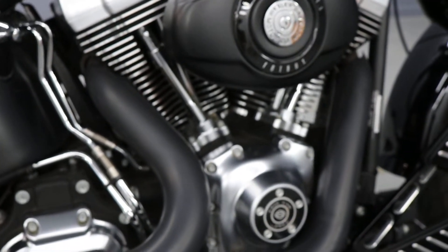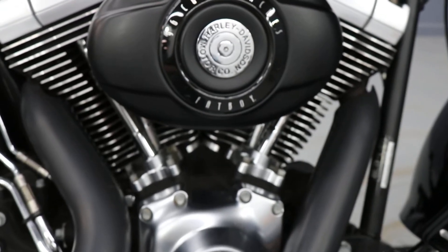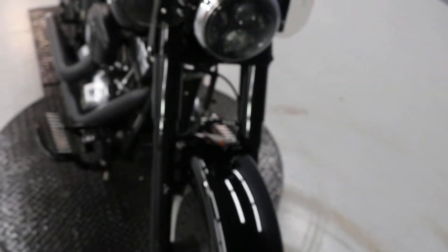First time I've heard it — it's beautiful sounding. Got a 96 cubic inch Fat Boy here, twin cam. This is from 2010. Beautiful machine. LEDs in the front.